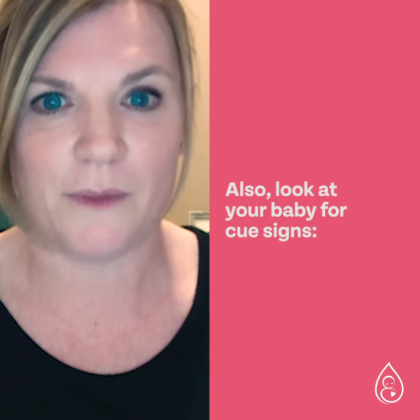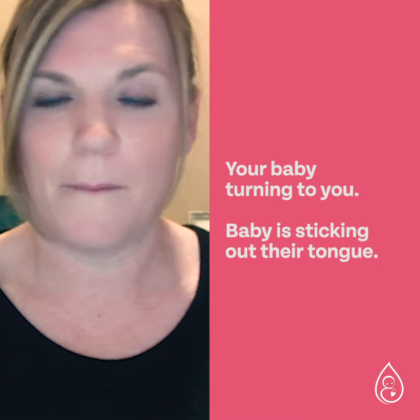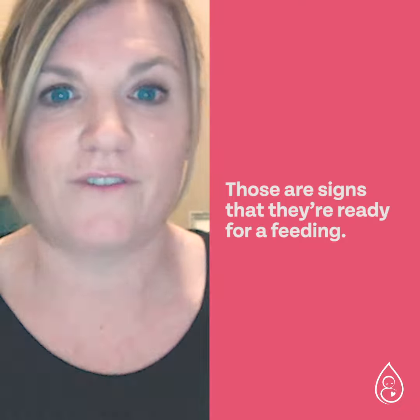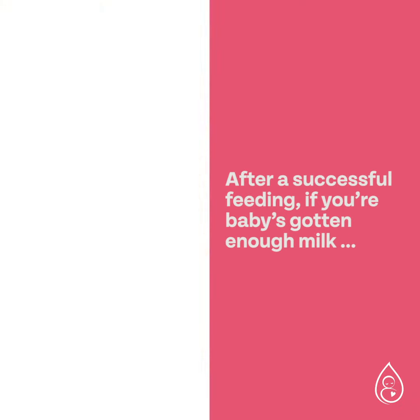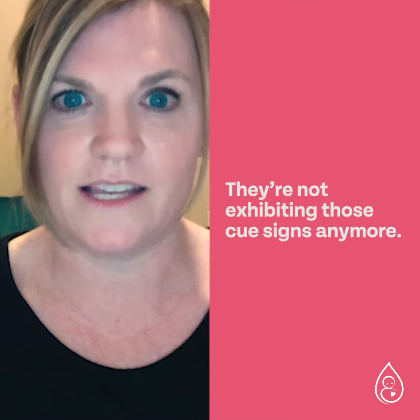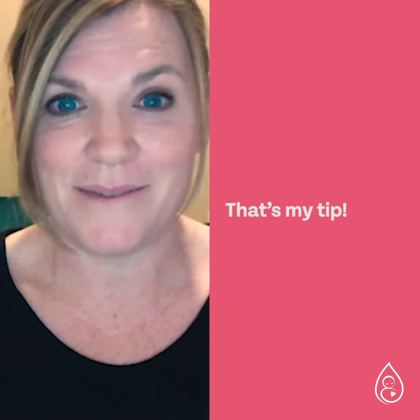Also look at your baby for hunger cue signs — things like turning toward you, sticking out their tongue, or clenched fists. Those are signs they're ready for a feeding. After a successful feeding, if your baby has had enough milk, they won't be showing those cues anymore. Their hands will be relaxed and they'll just be in a relaxed state. That's my tip.